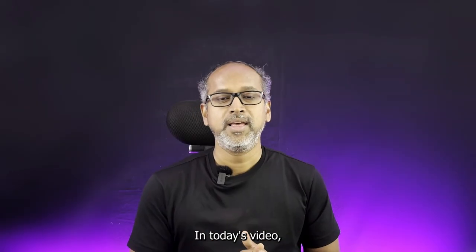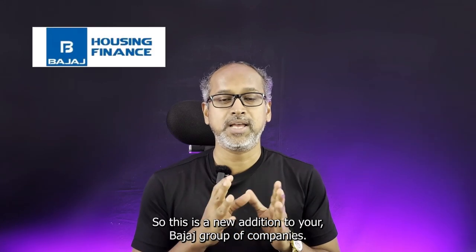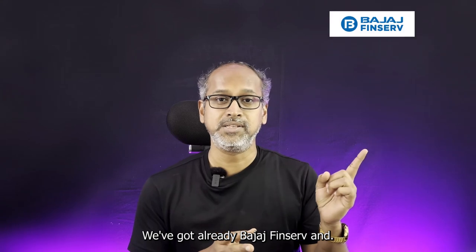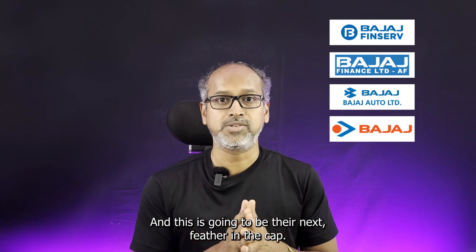Hey everyone, welcome back to the channel. In today's video we are going to see the IPO review analysis of Bajaj Housing Finance. This is a new addition to the Bajaj group of companies. We've already got Bajaj FinServ, Bajaj Finance, Bajaj Auto and Bajaj Electricals on the list, and this is going to be their next feather on the cap.